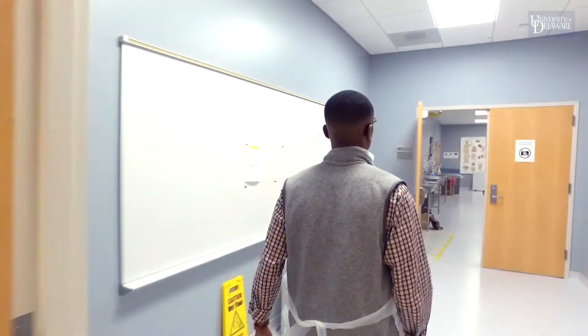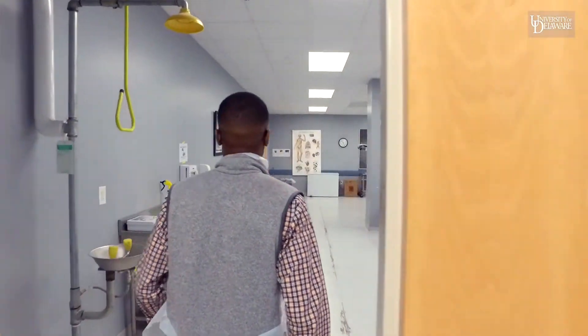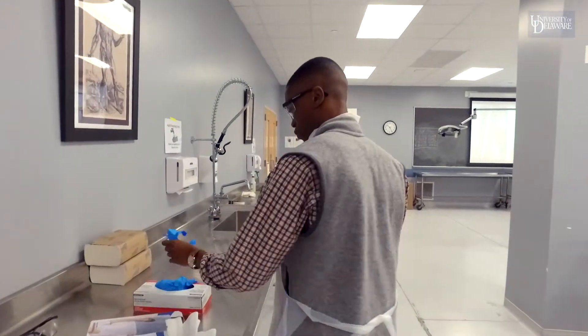The Department of Kinesiology and Applied Physiology offers two undergraduate majors: Exercise Science and Sports Health. The Exercise Science major is perfect for students who want to become healthcare professionals like doctors, physical therapists, occupational therapists, and physician's assistant, which is what I'm hoping to be one day. The Sports Health major leads into the graduate program in athletic training. Students can receive a Bachelor's of Science in Sports Health and a Master's Degree in Athletic Training in only five years.